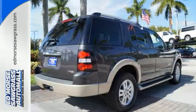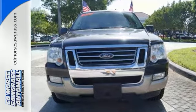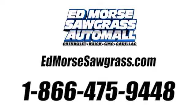Come in and see why America loves the Ford Explorer. Call us today at 1-866-475-9448. For value and for service, it's Ed Morris.